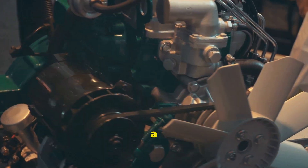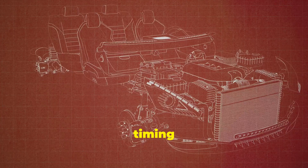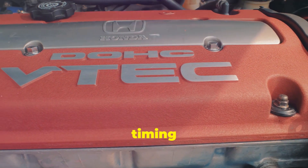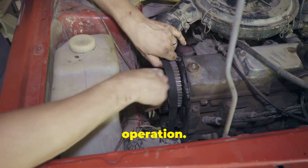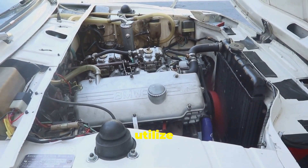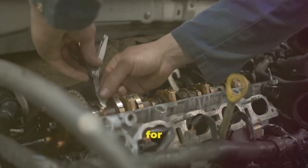Whether you choose a belt or a chain, regular maintenance and proper care are key to keeping your engine running smoothly. Many popular car models on the road today utilize either timing belts or chains. For instance, Honda, known for its reliable engines, often employs timing belts in models like the Civic and Accord — these belts contribute to the engine's fuel efficiency and smooth operation. On the other hand, many BMW models, known for their performance and longevity, utilize timing chains, which can withstand the demands of high-performance driving and often last the lifetime of the vehicle.